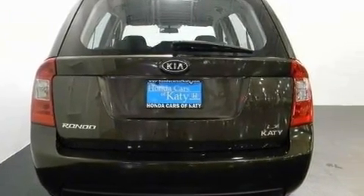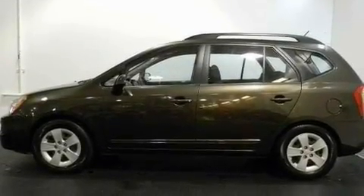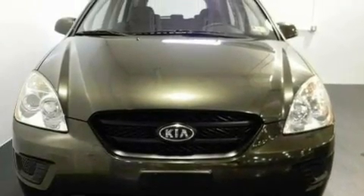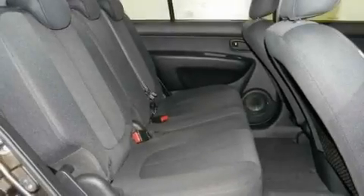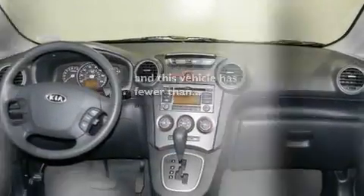Its top features include a rear window defroster, 12-volt power outlets, a low-tire pressure indicator, energy-absorbing front crumple zones, a stability control system, disc brakes with an anti-lock braking system, side curtain airbags, latch-ready child seat anchors, and this vehicle has fewer than 36,000 miles on the odometer.